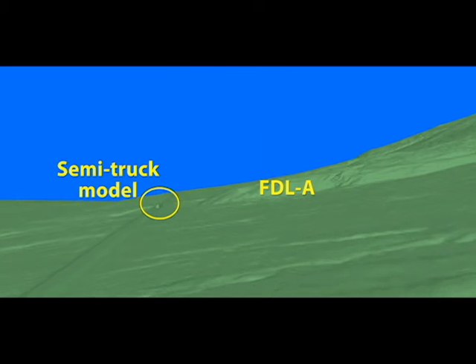In this 3D visualization, you can see the scale of FDLA relative to that semi-truck model as you head north.